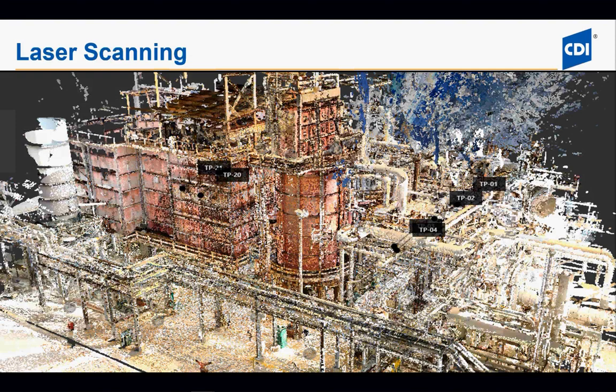This scan right here is one we did for a client a couple of months ago. It consists of about 65 different scans across at least four different elevations and encompasses about 36,000 square feet. It took us about three days to scan this job. Now if you can imagine going out there doing old-fashioned field measurements and verification, it would take you a lot more than three days to capture everything that's out there.